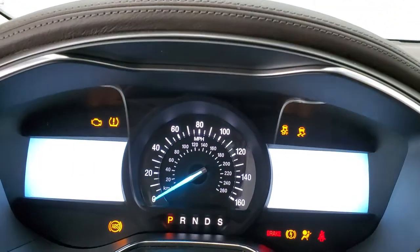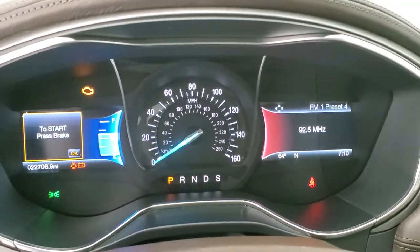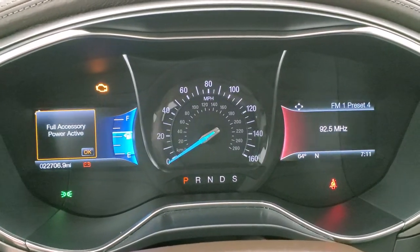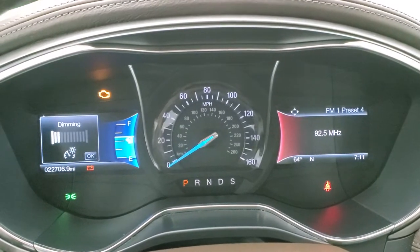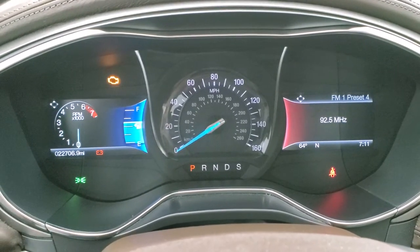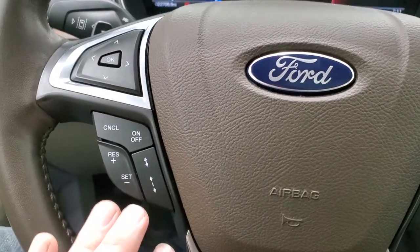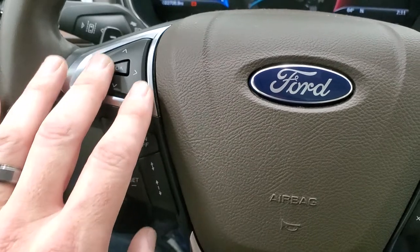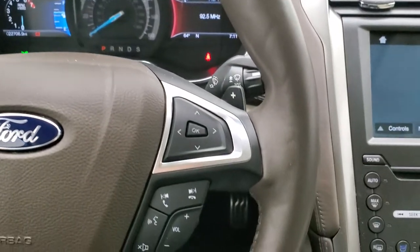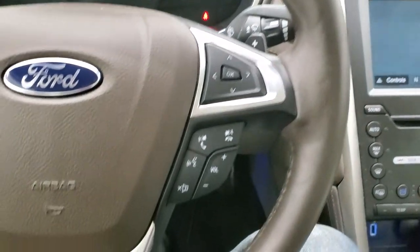Turning the ignition on — you can see that this one has 22,706 miles. You get the dual digital displays, RPMs, and speedometer. It has adaptive cruise controls and normal cruise controls on the left. Information center controls, lane departure warning, and lane keep assist. On the right side of the steering wheel you get Bluetooth and audio controls and information center controls.